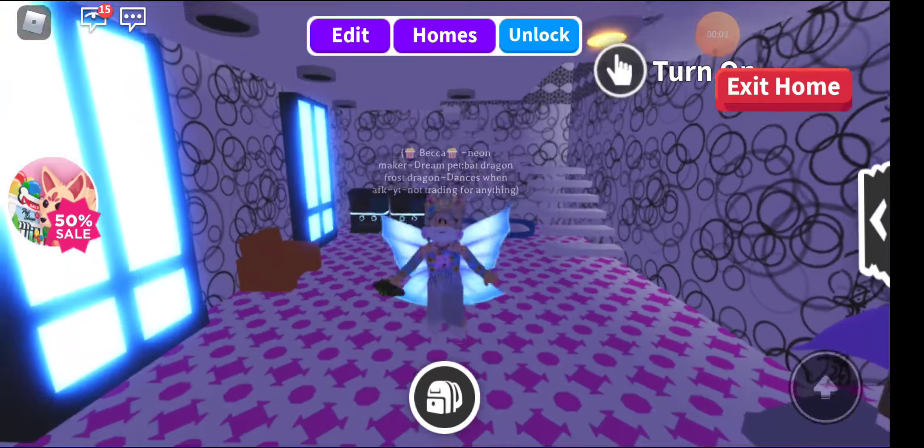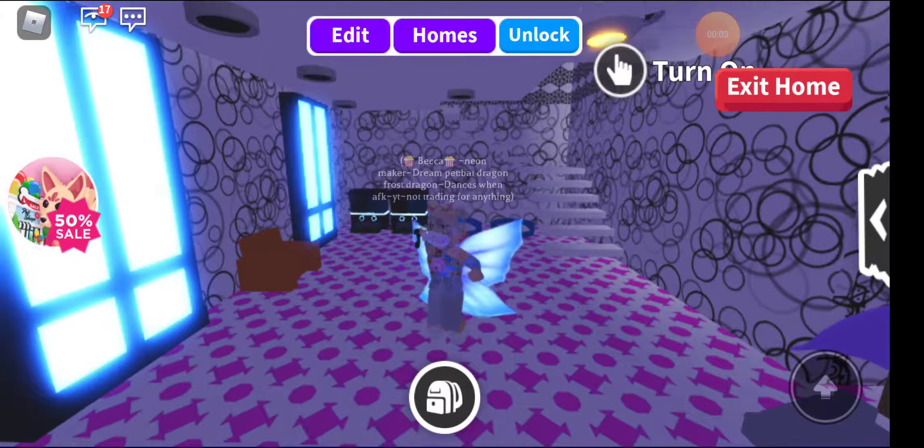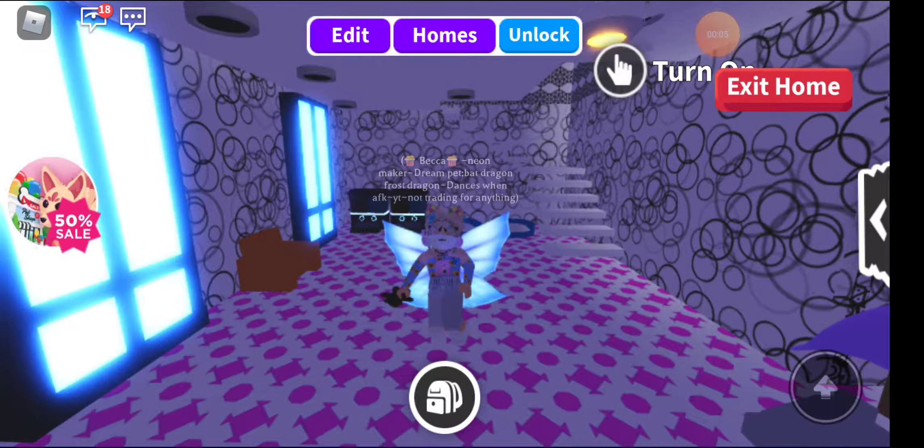Guys, today the new Kitsuni pet is out and we're going to be buying it, so let's get started. To get to the Kitsuni, you have to press on the Kitsuni icon on the right side of the screen.